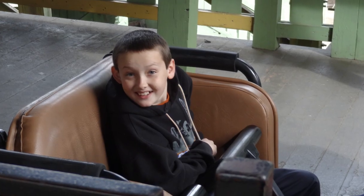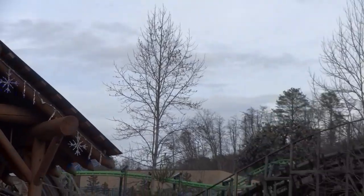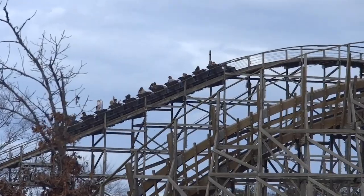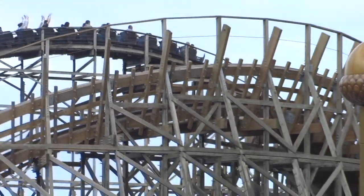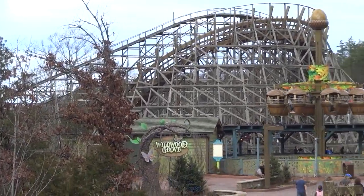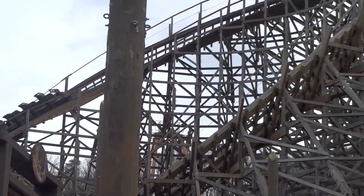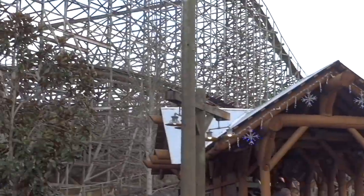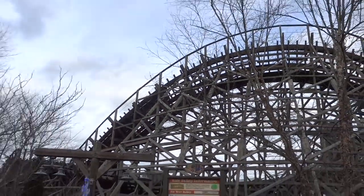Next, we have the Great Coasters International Millennium Flyer trains. These trains just feel really open — they sort of have a T-bar that comes up between your legs, so it's just one single bar. They're super comfortable with lots of room and provide amazing airtime-filled rides on the GCIs I've experienced. One thing to watch out for though: you will get stapled by the end of the ride sometimes, because they do come down throughout the ride. You may need to hold them up with your hand — this was a big issue for me when I rode Mystic Timbers. But otherwise, the GCI Millennium Flyer trains are really comfortable and really good restraints.